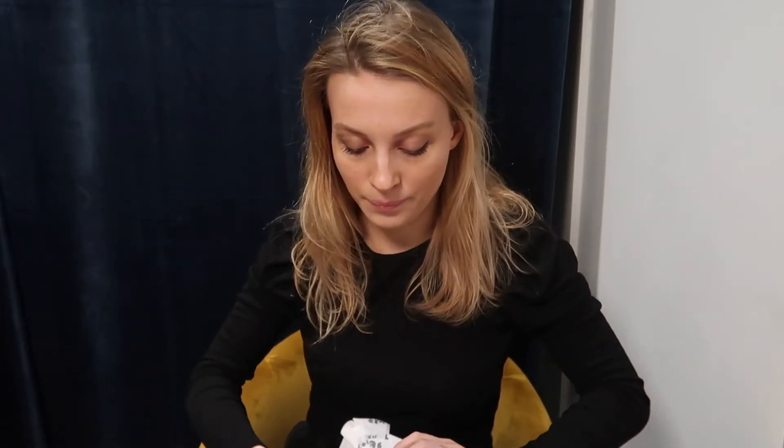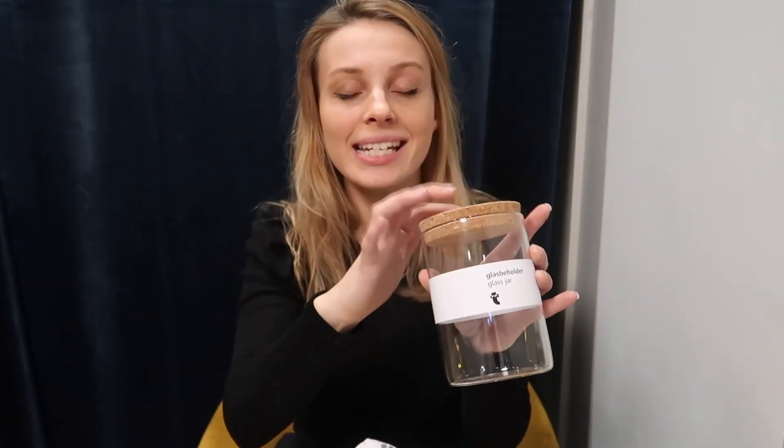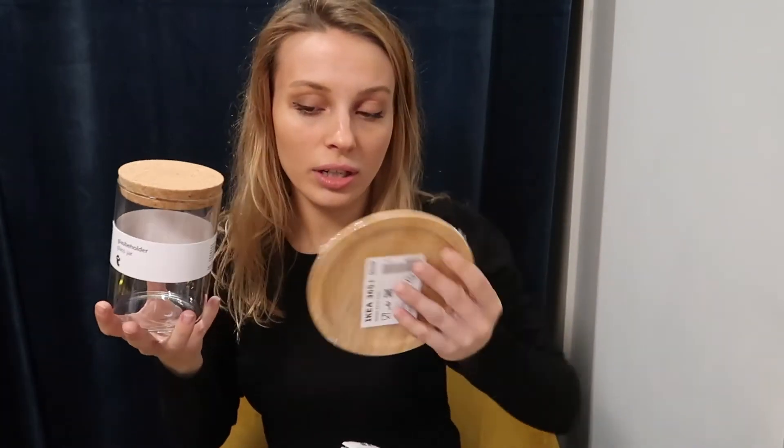I also want to bring up a few items from Flying Tiger Copenhagen. One of them is this glass jar — a small glass jar with a cork lid, which is 30 Swedish kronor, about two pounds fifty. This is a smaller one. I'm not sure yet what to put in it — maybe sugar — but I thought it looked very pretty and it goes really well with the bamboo lid. I think it's all going to tie together nicely and make my kitchen cabinets look a lot more organized and good-looking.